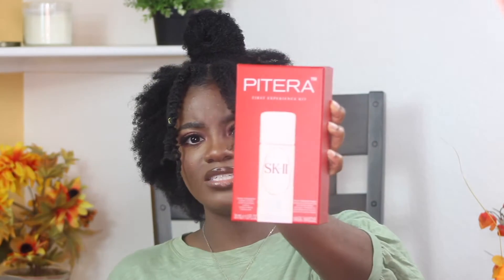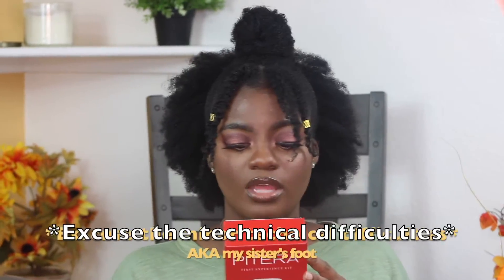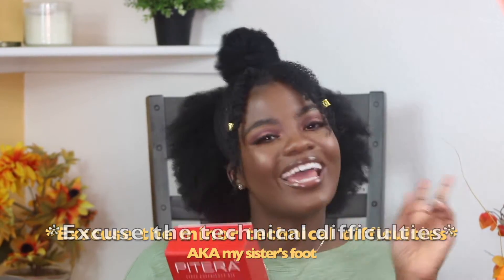Also a new buy was this SK2 Skin First Experience Kit. I really only got this because of Jackie Aina — she mentioned a facial essence she uses in her skincare routine and I really wanted to try it. I'm super excited! This was super expensive though. The kit comes with a facial treatment clear lotion, a facial treatment essence — which is why I really bought it — and a facial treatment mask.